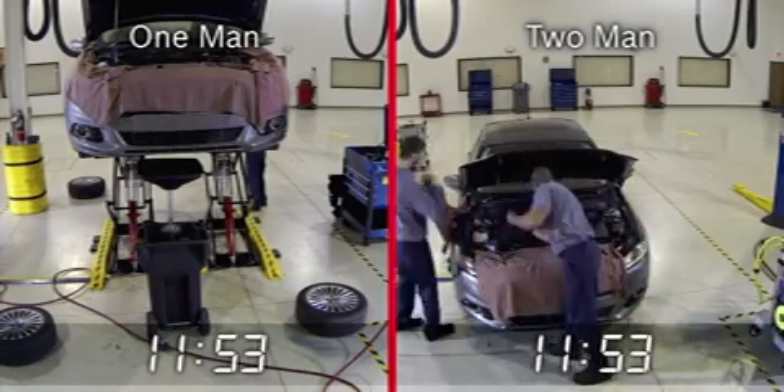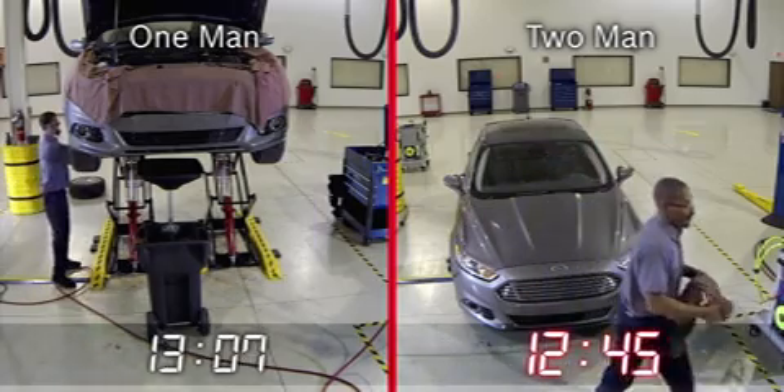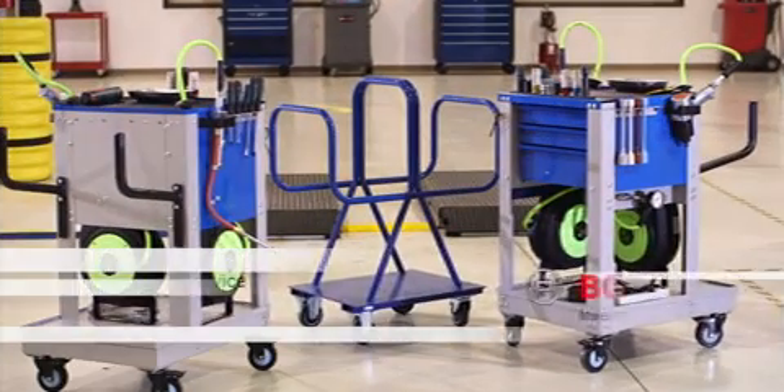Implementing the Bosch Quick Service solution will reduce your scheduled maintenance service time by nearly 60%. Satisfied customers, greater productivity, increased profits — all made possible with Bosch Quick Service. Let us help you maintain your brand promise.